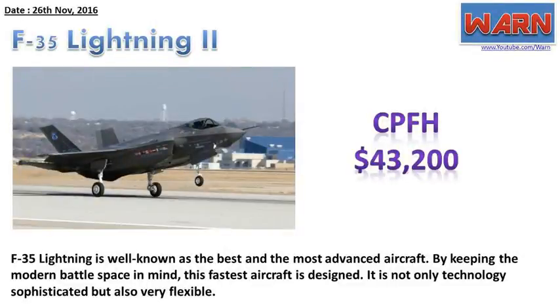F-35 Lightning II. CPFH: $43,200. The F-35 Lightning is well known as the best and most advanced aircraft. By keeping the modern battle space in mind, this fastest aircraft is designed. It is not only technologically sophisticated but also very flexible.